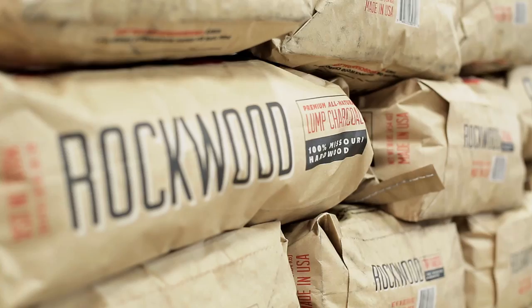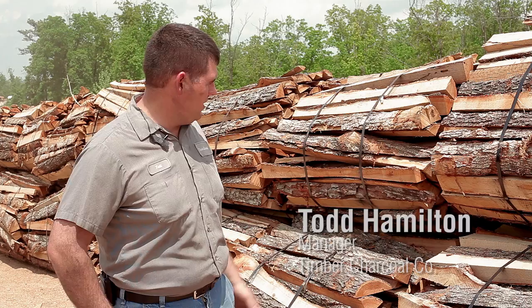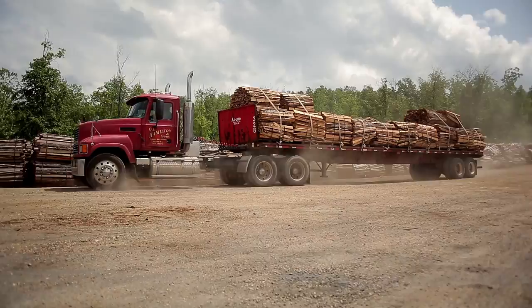The wood you see behind me comes from sawmills from the logging industry, within a 50-mile radius of our location. It's basically the leftover from the logs — from the forest, from where they've cut the lumber out. We're going to take this, put it in our kilns, and start making hardwood lump charcoal from it.